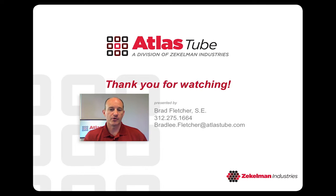That's a quick overview on Jumbo HSS and how they're now readily available in North America. Once again, I'm Brad Fletcher and I'm a structural engineer with Atlas Tube. If you have any questions, please feel free to contact me. Thank you for watching.